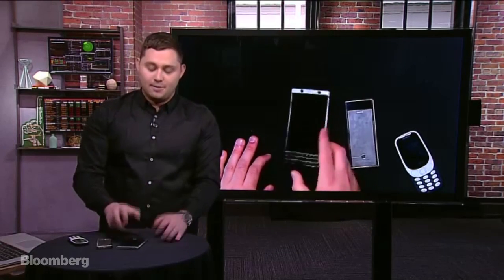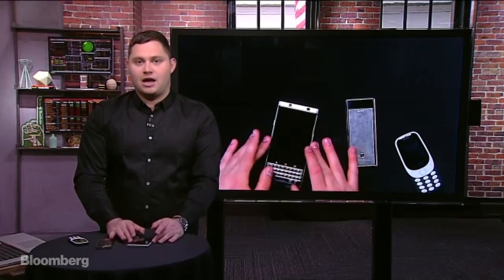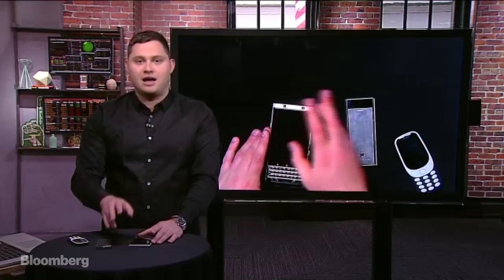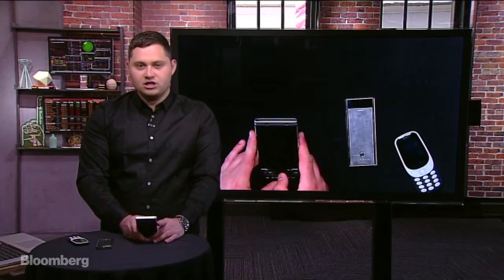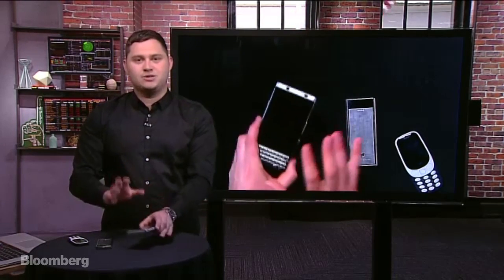It actually looks a little similar to one of those Vertu phones — though those are really high-end, I believe owned by Nokia, at $7,500 to $10,000 with leather, diamonds, gold, and platinum. The BlackBerry at $550 doesn't have any of those materials, but it reminds me of that aesthetic.